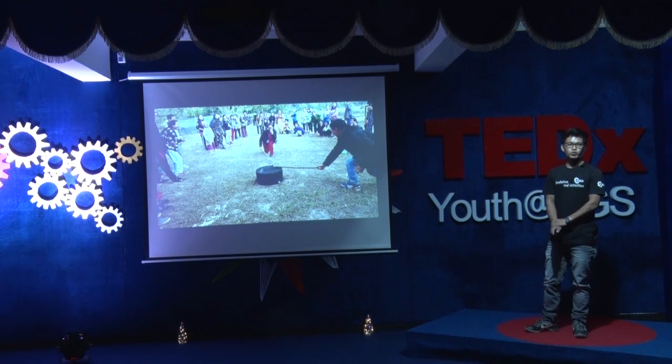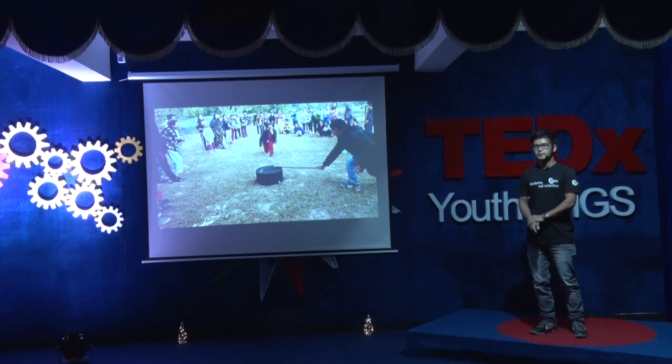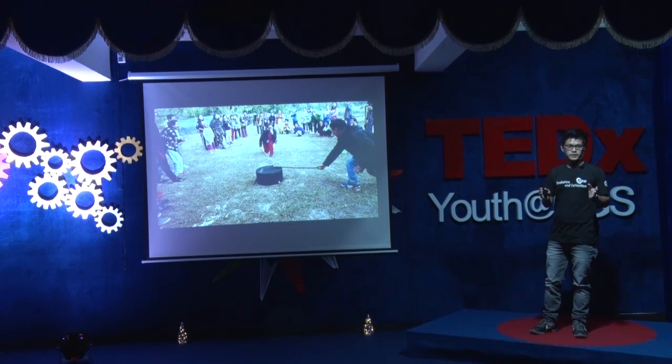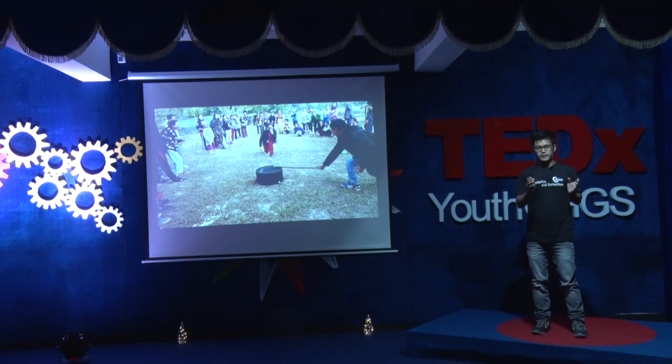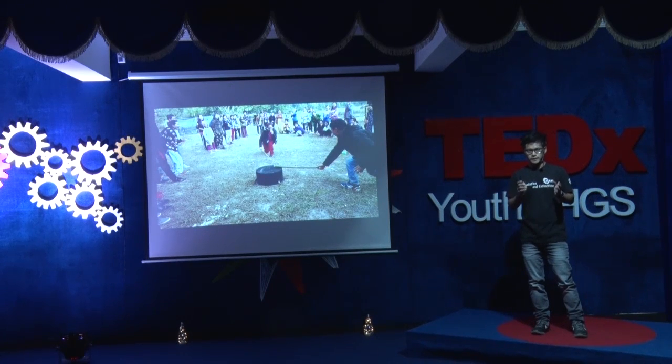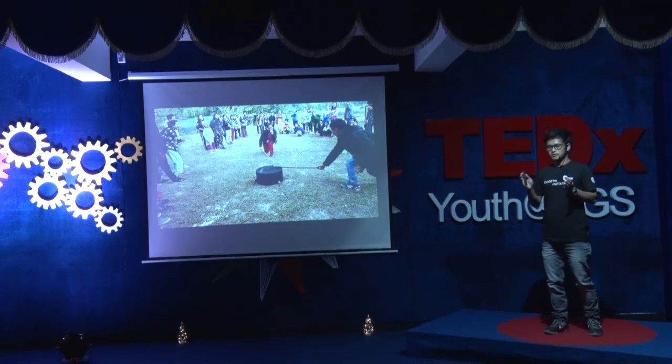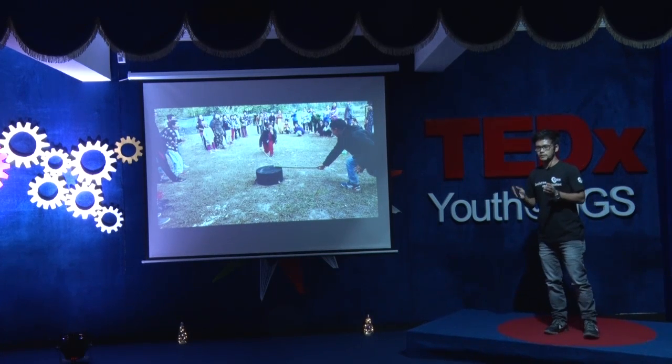Have you ever played the game called Blind Hit? In this game, an object is placed in front of you at some distance. You have to look at the object and memorize its location. Next, you are blindfolded and you are made to hit that target — that same object.